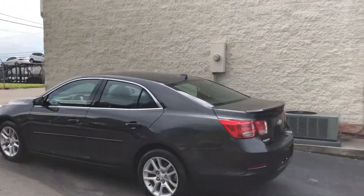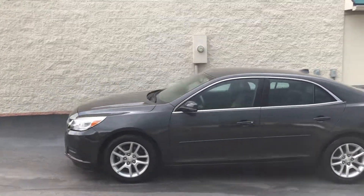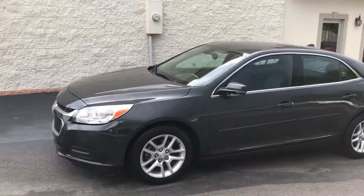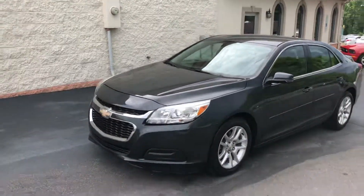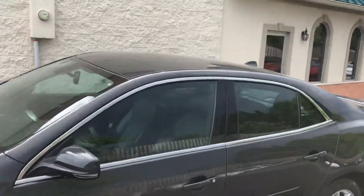Chevrolet Malibu with a rear spoiler, brand-new tires, and alloy wheels. It has the MyLink system on the inside. Four-cylinder Active Eco for fantastic gas mileage. It's here at my Conover location.